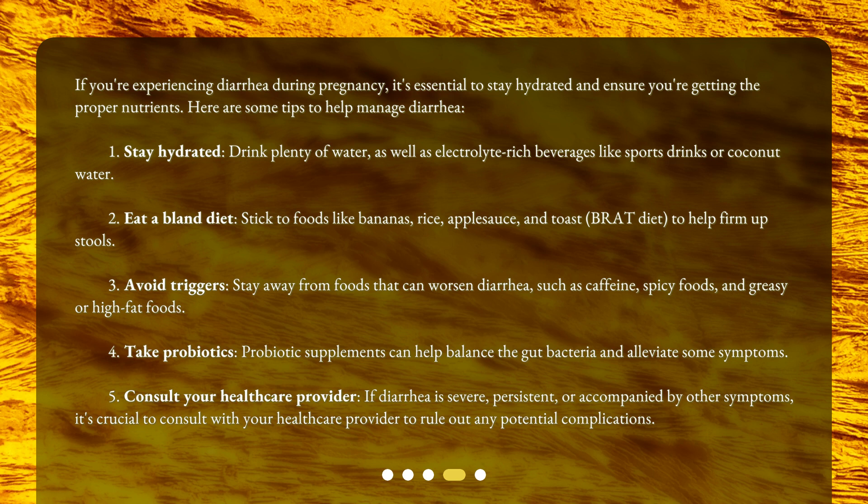Second, eat a bland diet. Stick to foods like bananas, rice, applesauce, and toast — the BRAT diet — to help firm up stools. Third, avoid triggers. Stay away from foods that can worsen diarrhea, such as caffeine, spicy foods, and greasy or high-fat foods.